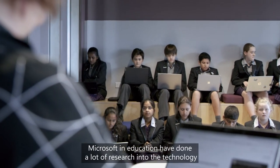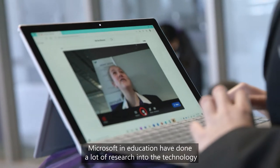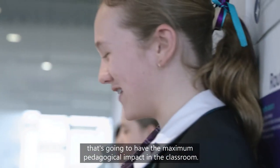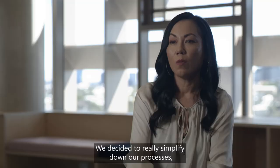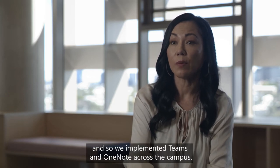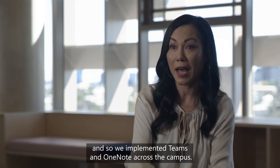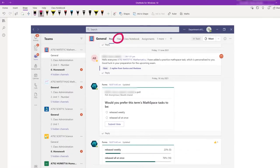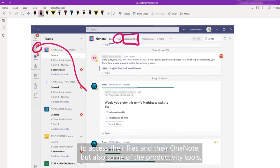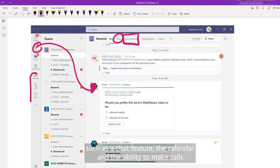Microsoft in Education have done a lot of research into the technology that's going to have the maximum pedagogical impact in the classroom. We decided to simplify our processes and implemented Teams and OneNote across the campus. Teams allows our students not only a platform to access their files and their OneNote, but also productivity tools such as a chat feature, the calendar and the ability to make calls.